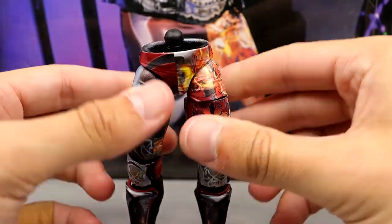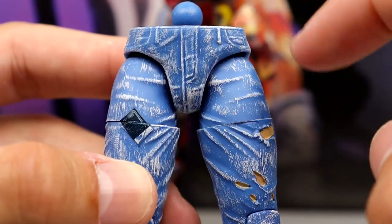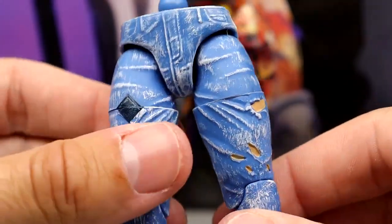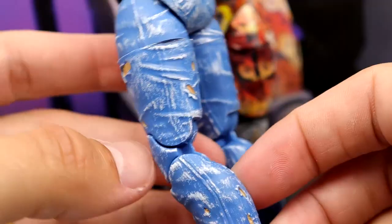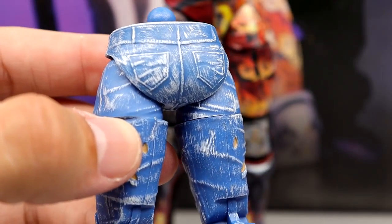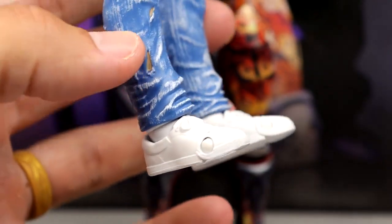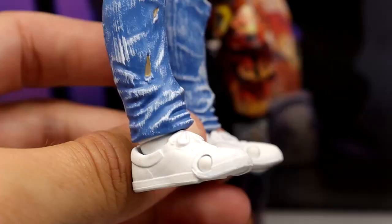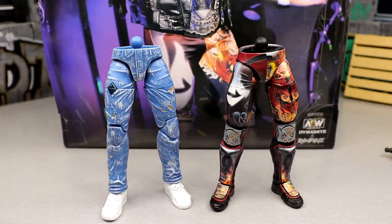Then you have the jeans version, which are really cool skinny jeans-style sculpt. You can see the fly, the belt loops, patches, rips, and all of this has a dry brush over it that really captures the denim look with a lot of depth. We don't get a lower leg cut, but we do get a shoe rotation, which saves it for me. It's all pin-less. You got the rips, the Kenny Omega backside — AEW's ass right there. The white kicks look pretty accurate to his actual shoes.